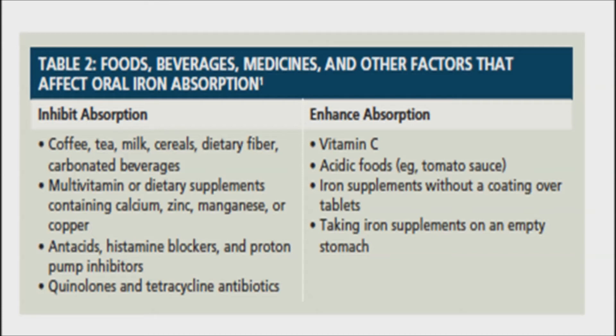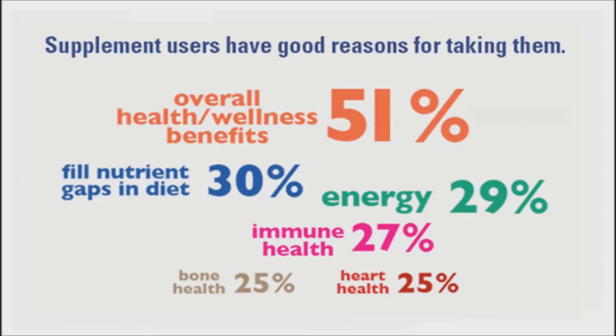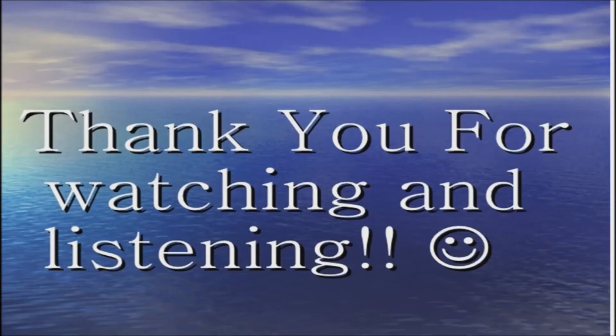Don't take calcium supplements at the same time as iron supplements or iron-rich foods, as calcium can decrease iron absorption. So now you know that taking all your supplements right before bed is not a good idea. Thank you for watching. Good day and good health.